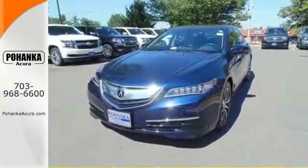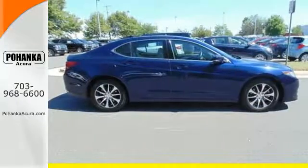Keyless access, a multi-view rear-view camera, and a universal garage door opener get you going quickly.